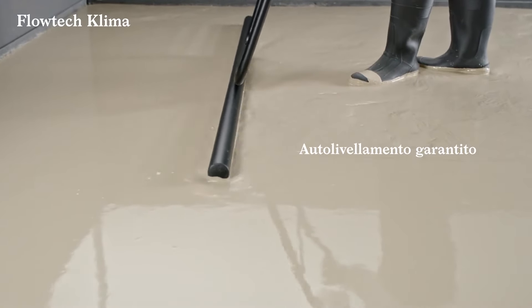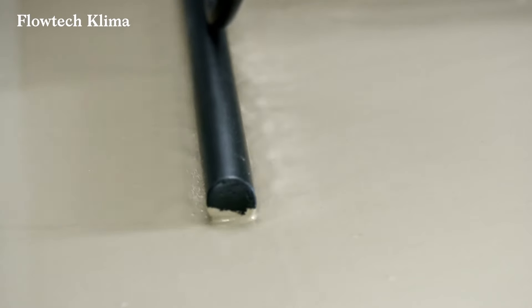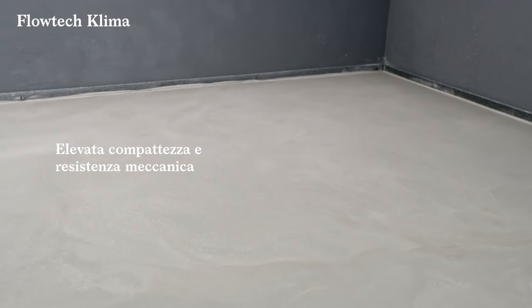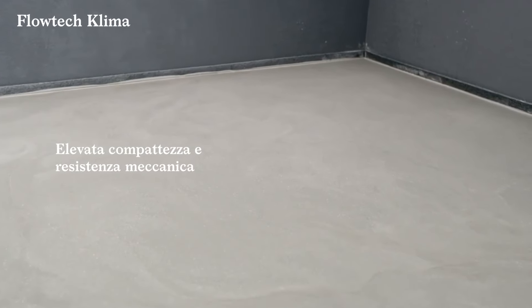The price of Flowtech Klima Self-Leveling Subfloor, typically sold in 55-pound bags, ranges around 15 to 16 euros per bag, which is approximately 16 to 17 dollars.